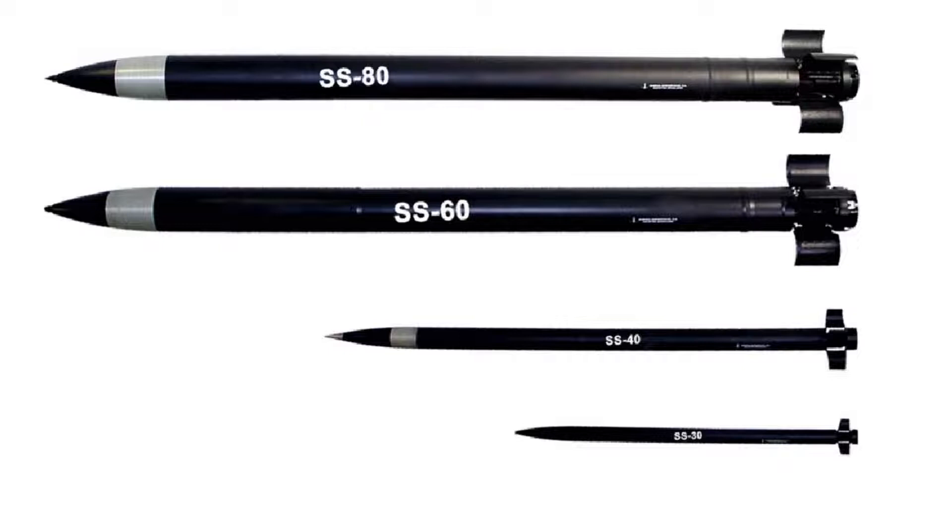The SS-40 rocket is 180 mm in diameter, weighs about 150 kg, is 4.2 m long, and carries a warhead formed by 20 submunitions of 70 mm each, with anti-personnel and anti-armor capacity. The minimum range is 16 km and the maximum is 33 km. 16 SS-40 rockets can be carried per launch vehicle, or a total of 96 in a battery.